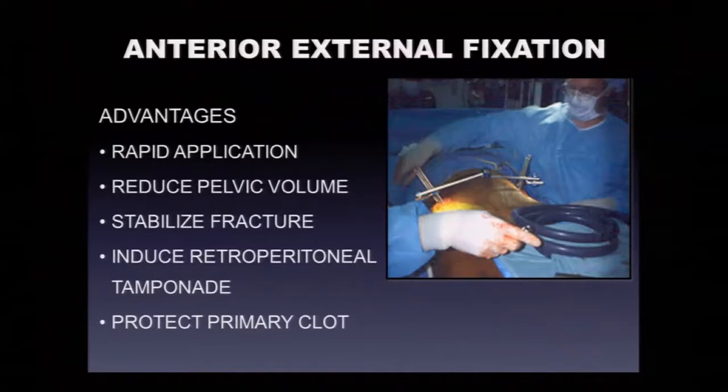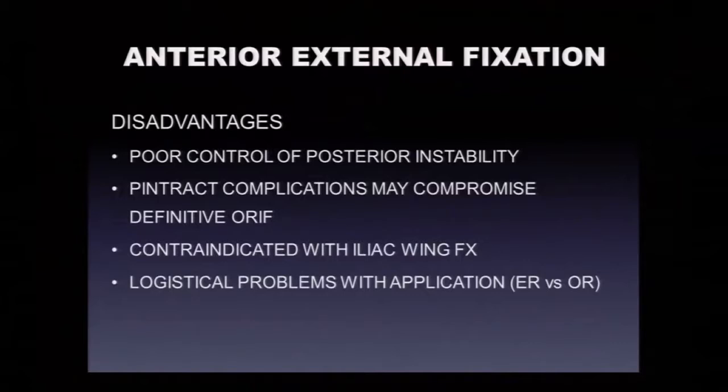The anterior pelvic external fixator remains a workhorse for orthopedists co-managing these patients. Advantages include relatively rapid application, definite reduction of pelvic volume, and increased fracture stability — though not nearly as strong as a good reduction and internal fixation. The goal is to induce retroperitoneal tamponade and protect the primary clot. Problems with external fixation alone include poor control of the posterior pelvis and pin tract issues that may later compromise surgical incisions.